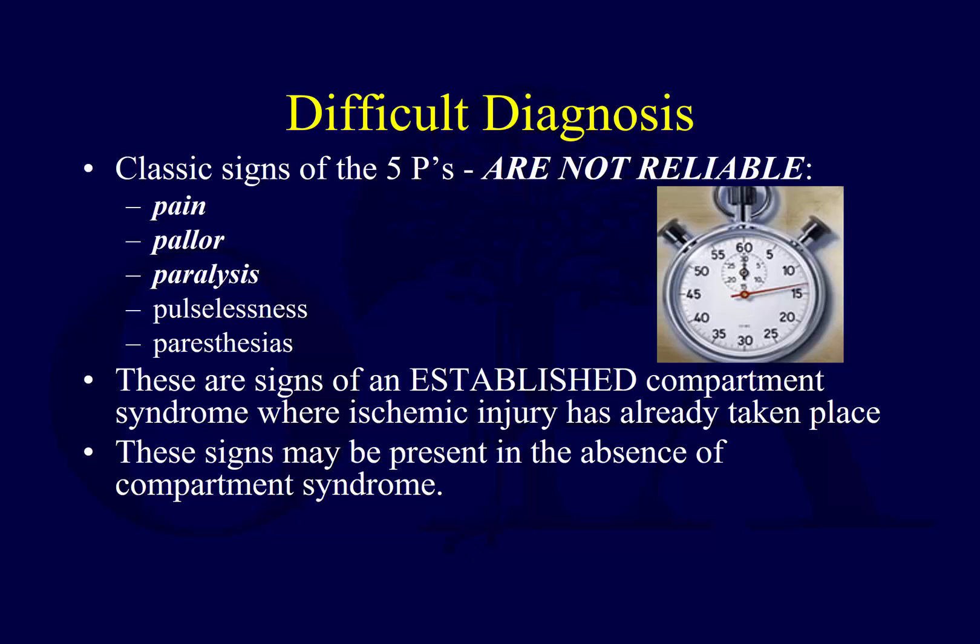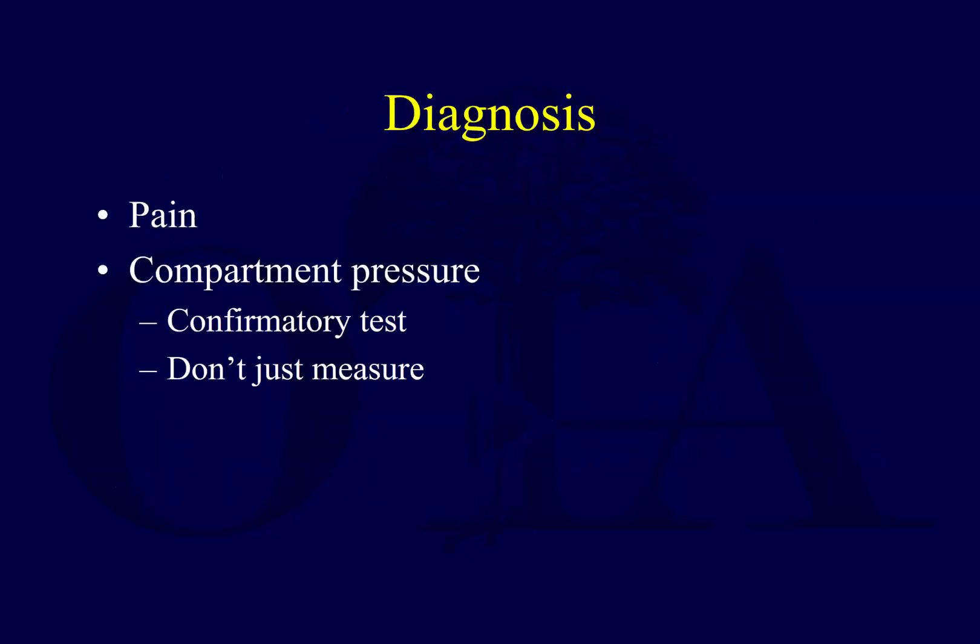Paralysis requires patient cooperation, which you may not have. Or there could be a nerve injury unrelated to compartment syndrome. A lot of these findings are hard to measure. Many are late signs — if you have a foot drop, you've already gotten some ischemic damage most likely. So you want to try to make a diagnosis before you get to that point.